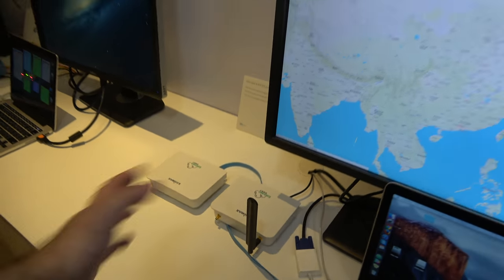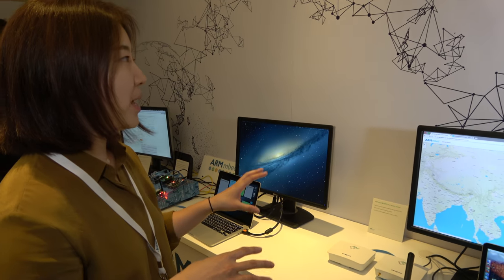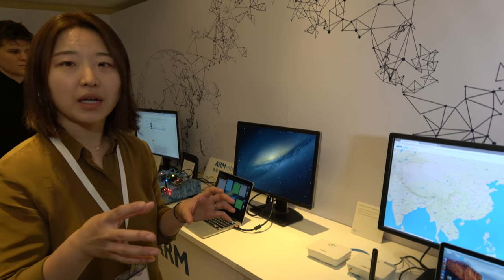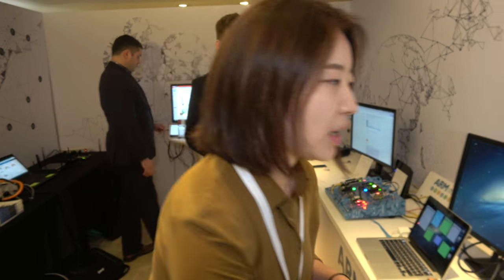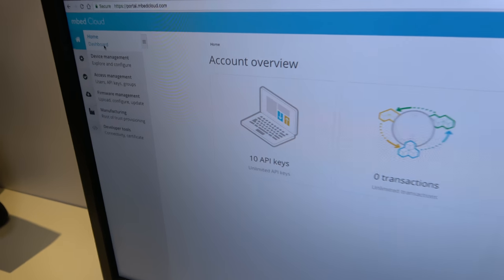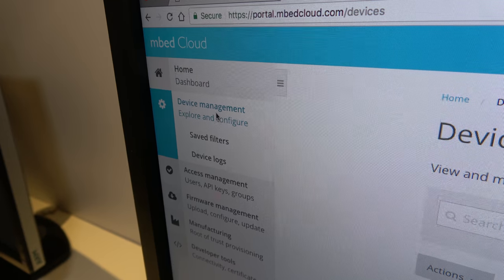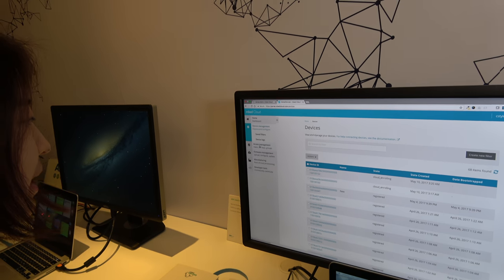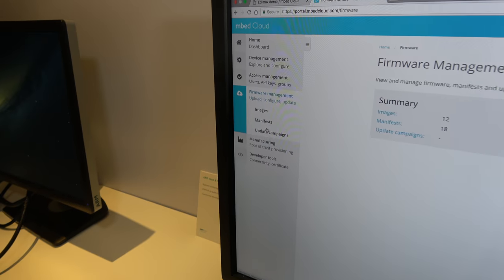So if a device supports mbed, then automatically it's going to be easy to integrate this kind of stuff? Yes, exactly. This is running mbed OS 5 and it supports connecting to the mbed cloud. If you register an mbed cloud account on our portal — which looks like this, this is our demo account right now — you can see there are a couple of services supported: device management. This is the list of registered devices. You can view your device information, manage your users' API keys, and do remote firmware management.